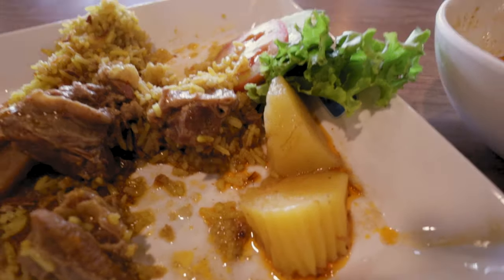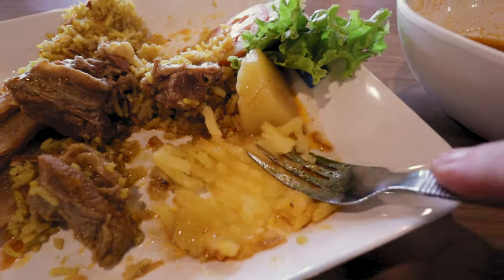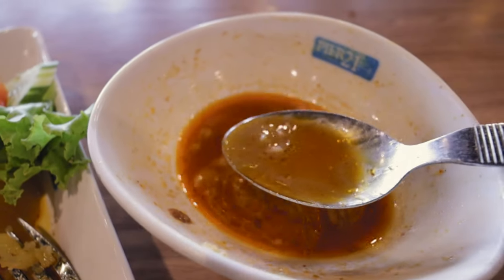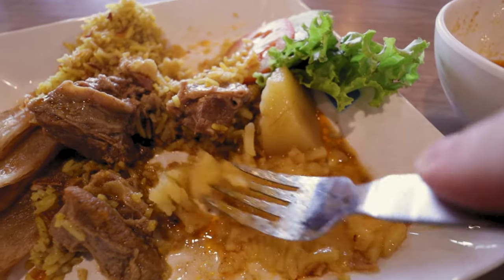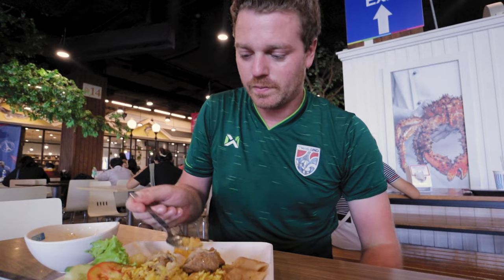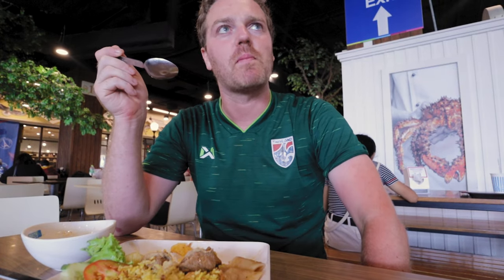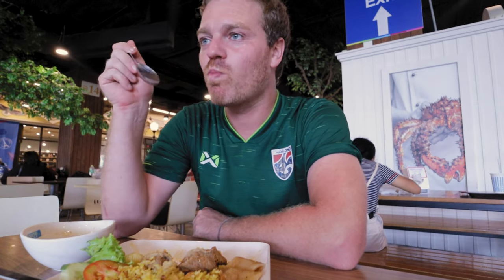Let me show you my potato trick — well, it's not really a trick, but tell me if you think it's weird. Take your fork, crush the potato, spoon the sauce onto the potato, crush it — okay, baby food! Let's eat. If you haven't tried that, try it, because that is the only way to eat the potatoes. You can have that tip for free.